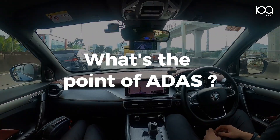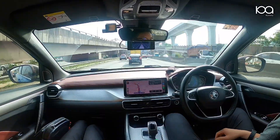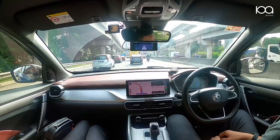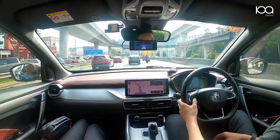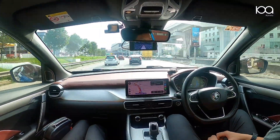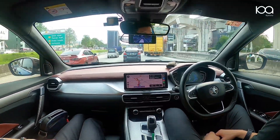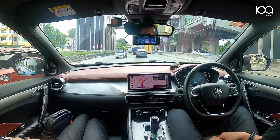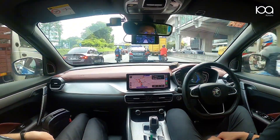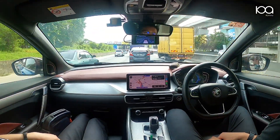Why would you want a driver assistance system at all? If you have never used one before, you might not realize how much a little automation can improve your driving experience. While driving, we make hundreds of micro-adjustments every minute — steering, accelerating, braking — it can be exhausting, especially on long commutes or road trips. Imagine if you only had to supervise a competent driver instead. That's the magic of Komu Assist: it reduces the mental and physical load of driving while making the experience much smoother.